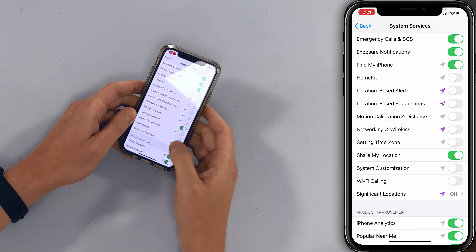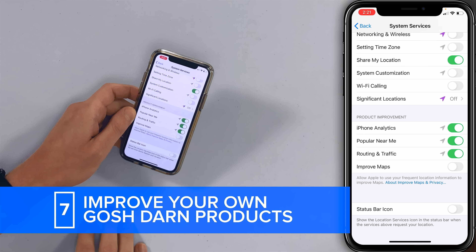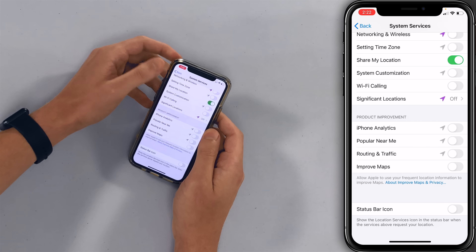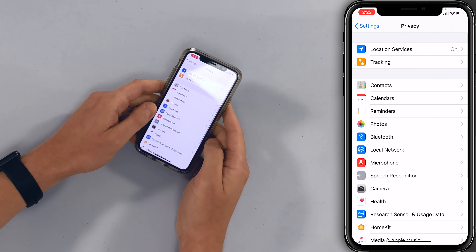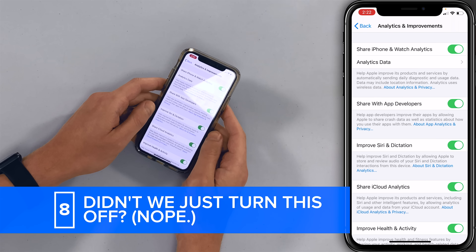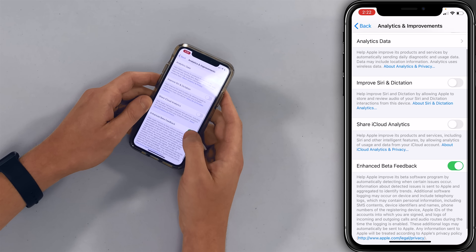Let's tap back, and here underneath Product Improvement — we believe that Apple can improve their products on their own. They're a great company, they've shown they can do it. They don't need my help, they don't need iPhone analytics or Popular Near Me. Let's go to the bottom of the list and tap on Analytics and Improvements. We're going to turn everything off in here — just more data being sent to Apple from your iPhone and perhaps your watch. If you're using the beta, maybe turn that back on to help Apple, but that's a different situation.